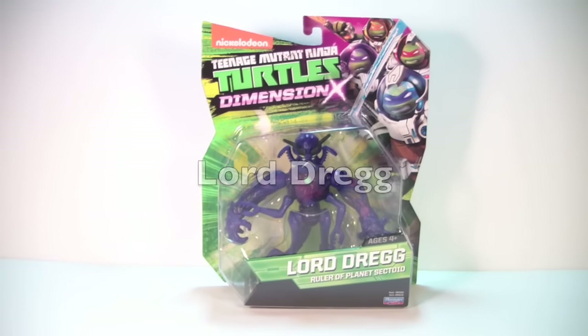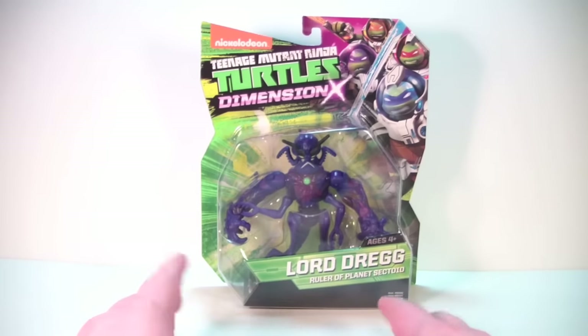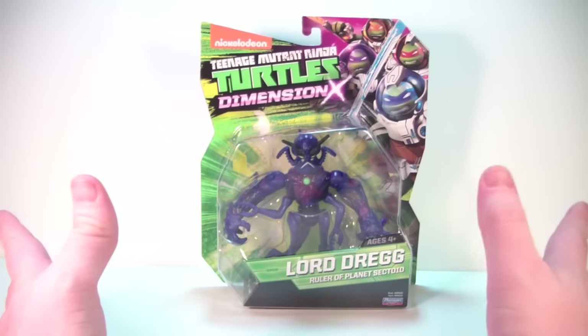Hey, what's up YouTube, got another video review for you guys. We're gonna step away from the Funko Pops for a little bit and take a look at a new Teenage Mutant Ninja Turtles figure. I found this guy this morning at my local Walmart — totally unexpected, he was just on the shelf.